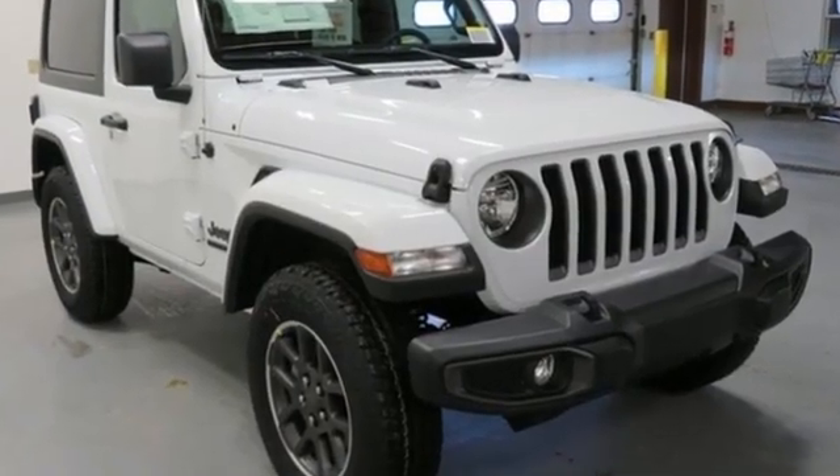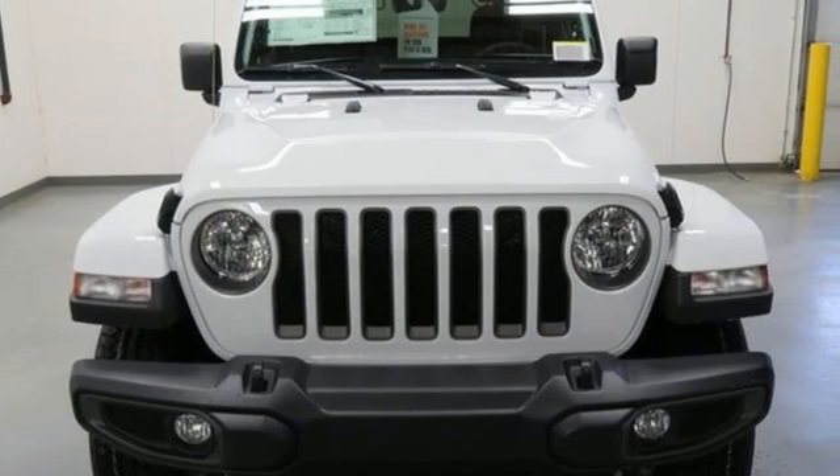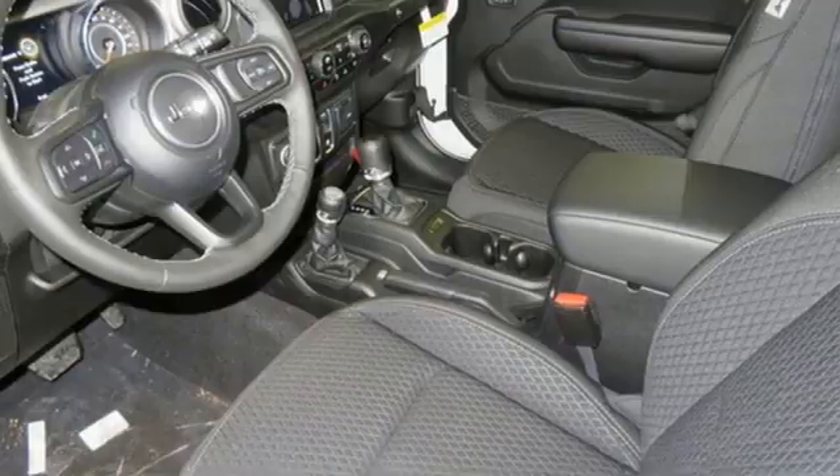Intercooled turbo inline four-cylinder engine, dual zone climate control, streaming audio, rear parking sensors, heated steering wheel, wi-fi hotspot, external memory control.